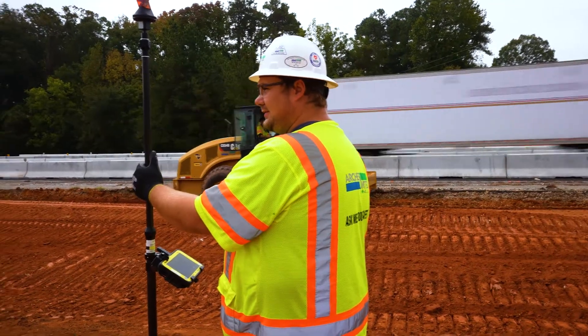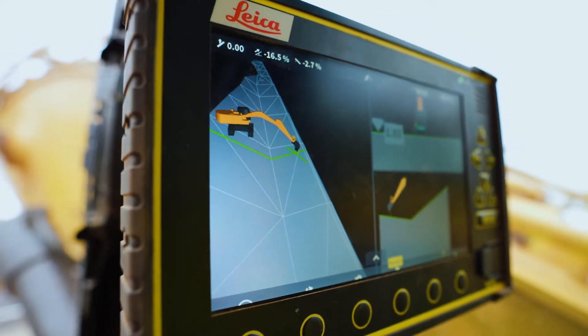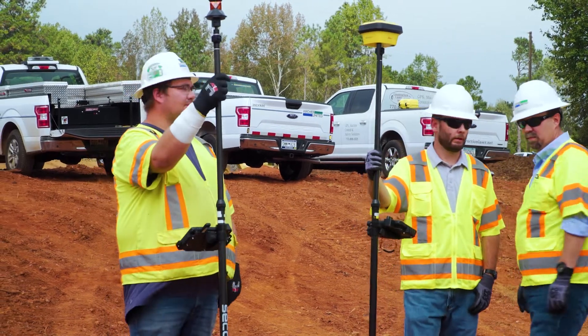The biggest challenges we face on a project of this size is the amount of data and streamlining that data. Having a proficient way to get it from the office to the field is critical for us to be successful on this project. It's important for us to run everything on the same platform because of the amount of data we have.